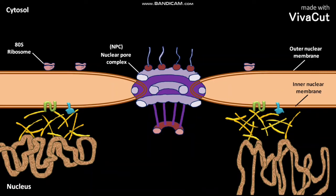The inner nuclear membrane has some integral proteins like MRIN and LBR. LBR stands for Lamin B receptor.